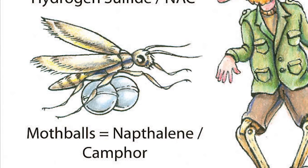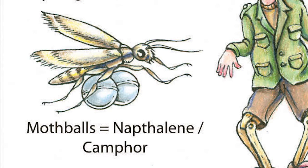Moth repellents — or in our little cartoon as we drew them, moth balls — have a smell that's specific to either naphthalene or camphor, depending on what the moth repellent is made of.